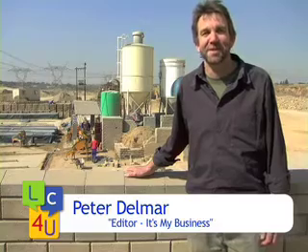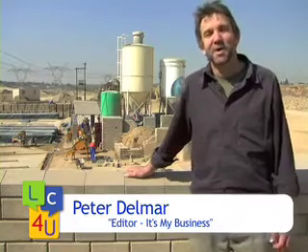Good morning, I'm Peter Delmar, publisher of It's My Business, the small business supplement in the Sunday Times. Today I'm in Chwani meeting Robert Plattner, an Austrian-born entrepreneur who's not only building his small business dreams, he's also helping to build Africa. Let's go and meet Robert.